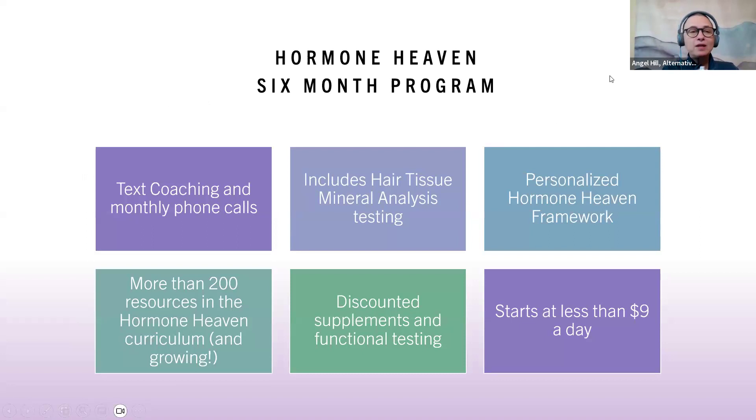Hormone Heaven is a six-month program that includes texting, coaching, and monthly phone calls. You're constantly in touch with me as little or as much as you want. It includes hair tissue mineral analysis at no extra fee. I give you a personalized Hormone Heaven framework and we work month by month to get you where you need to be. The program has more than 200 resources — and growing — plus a stress program. You also get discounted supplements and discounted functional testing, such as the Dutch test if needed.